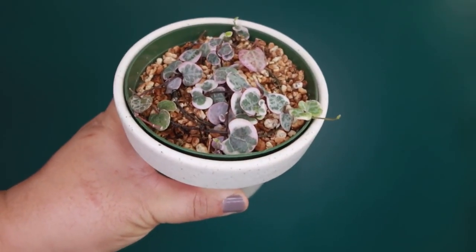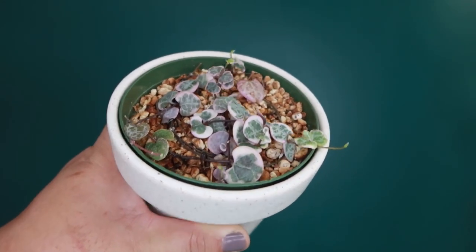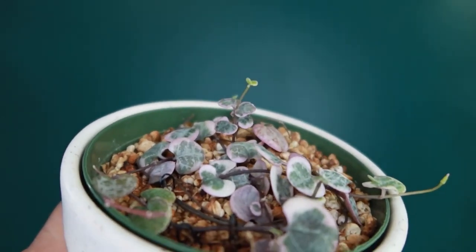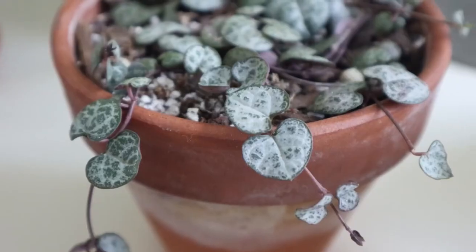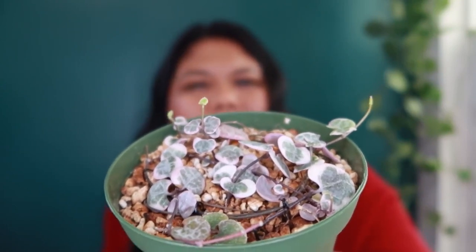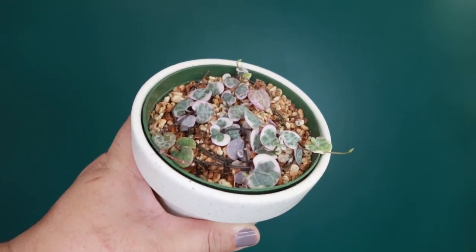I've talked about the variegated string of hearts quite a few times already, but it is one of my favorite plants from 2020. It's currently hard to find in my area and very expensive. I got it as a gift from one of my subscribers, Elizabeth, winner of my 1k giveaway — I had no idea she was sending it. It's a slower grower than the regular string of hearts but has grown quite a bit, and I actually find it easier to care for. I haven't experienced the pests and severe yellowing I've had with my regular string of hearts — this one is just chilling, growing slowly but surely.